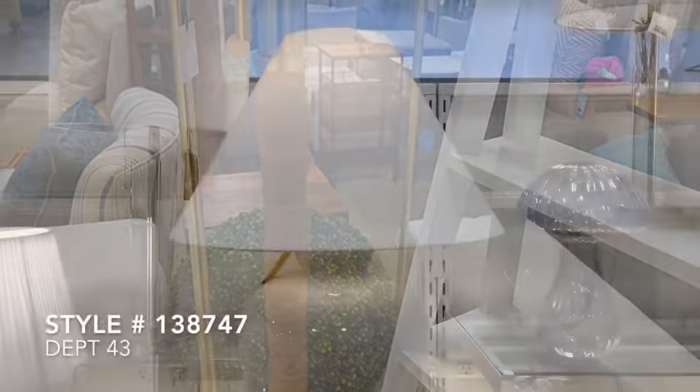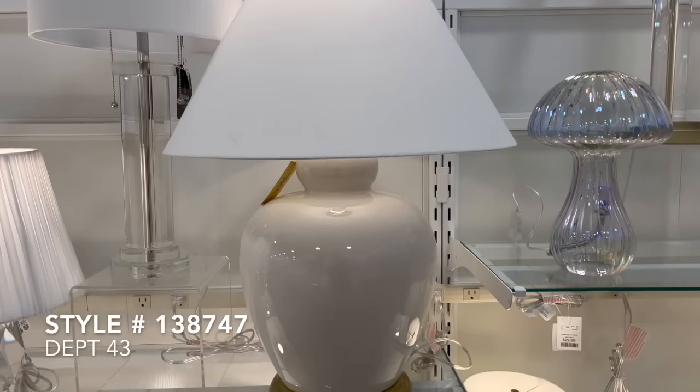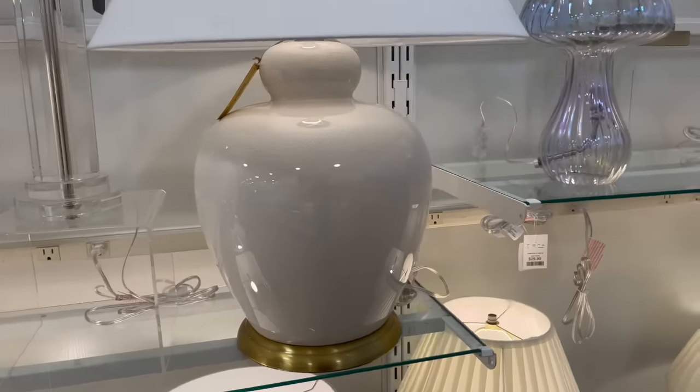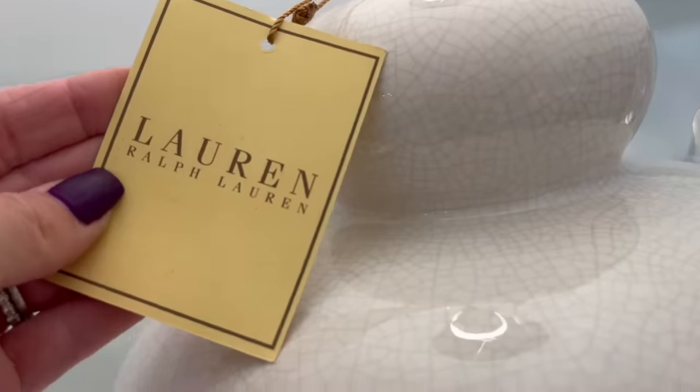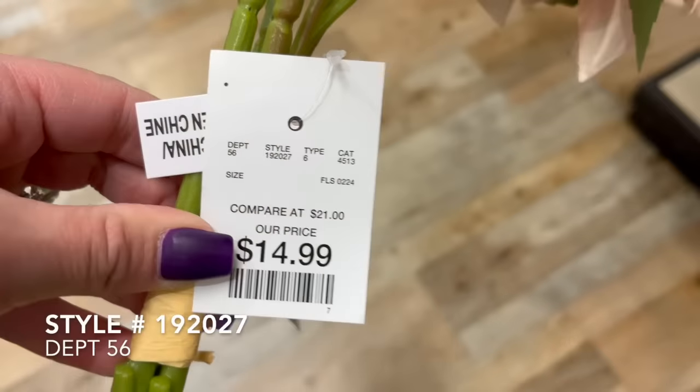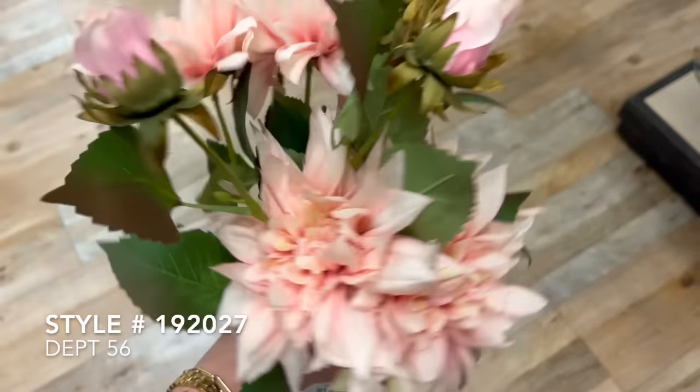This next lamp by Ralph Lauren was priced at $200 and this is such a classic style and shape for a lamp. If you have been on the hunt for something that exudes that classic feel, these are a really great option and they also came in a variety of different base colors.